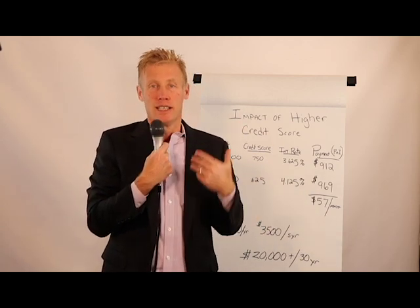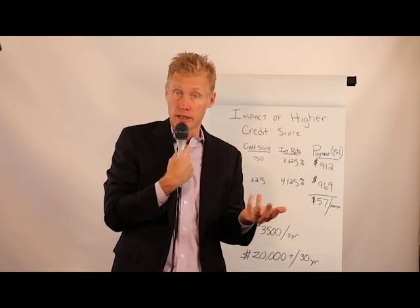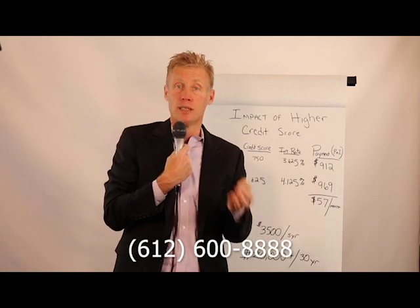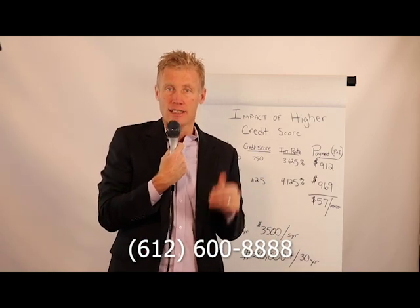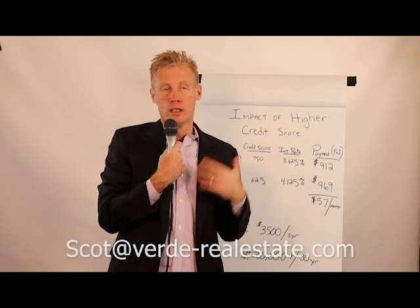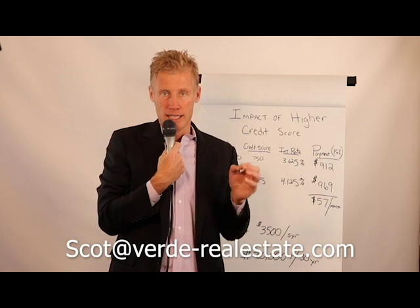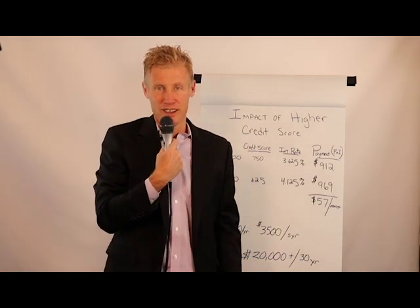I'm Scott Pekarik with Verde Real Estate Group. I hope this information has been valuable. If you want to reach out to me directly via phone or text, my number is 612-600-8888, or online at verde-realestate.com. If there's any way I could be of service, please let me know. Thank you.